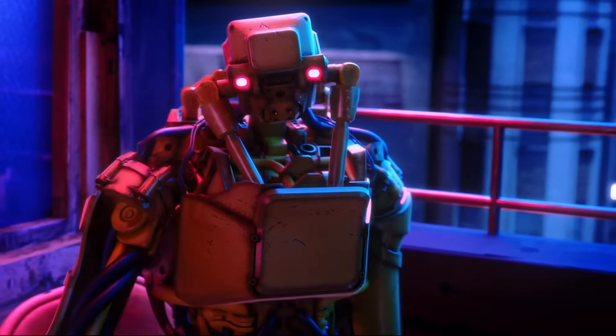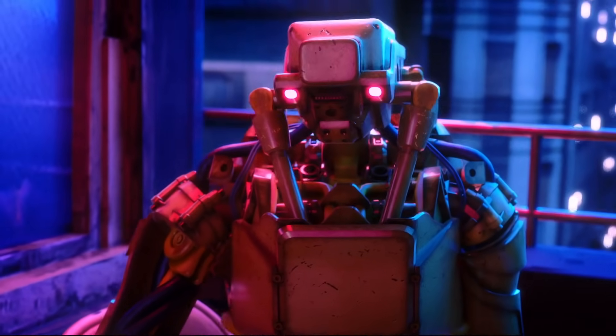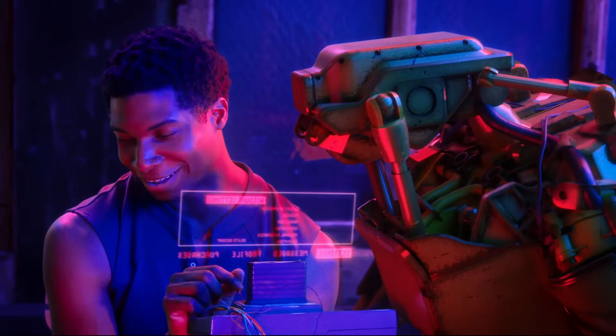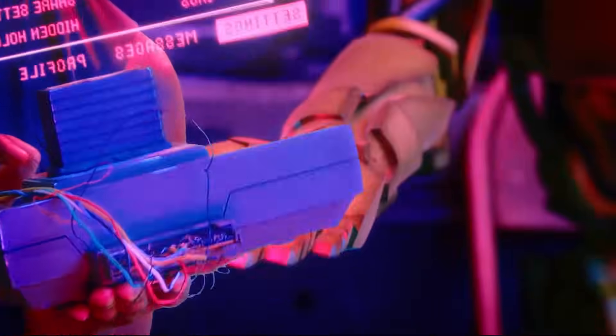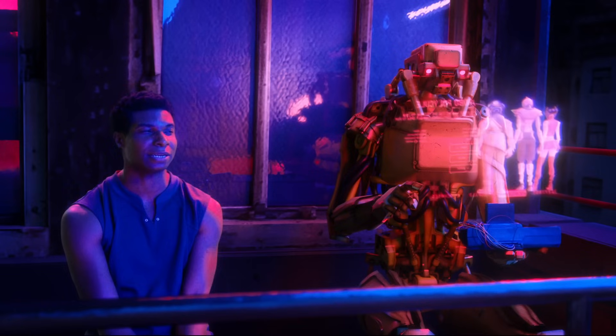Nothing. Come on. Babe. Babe. Babe... All right, fine. If you really want to see it. Great. Really thought that would be more of a struggle. That was a really lonely night.